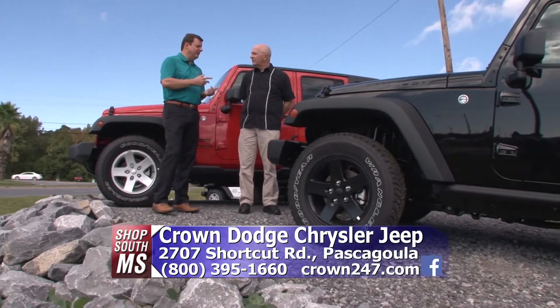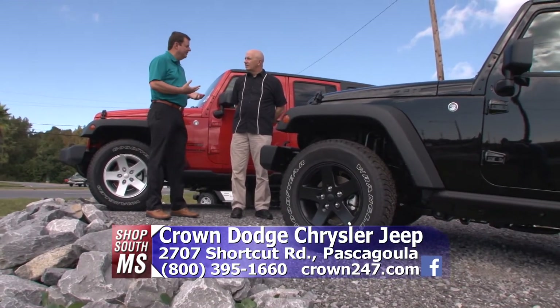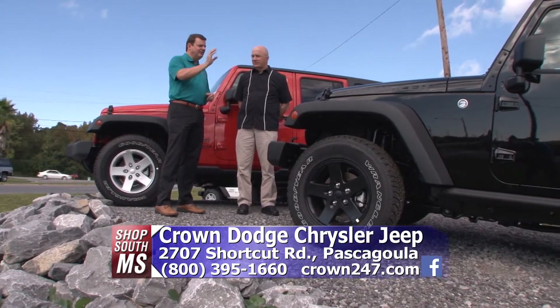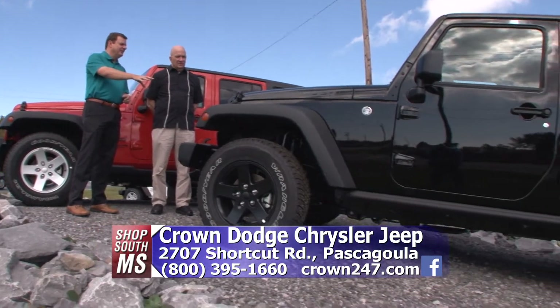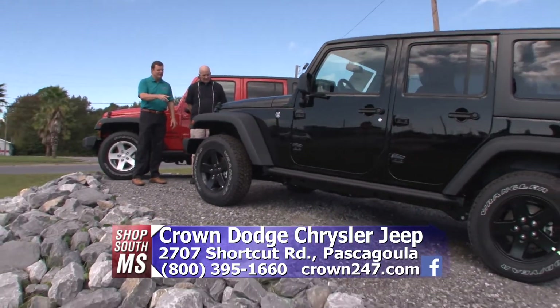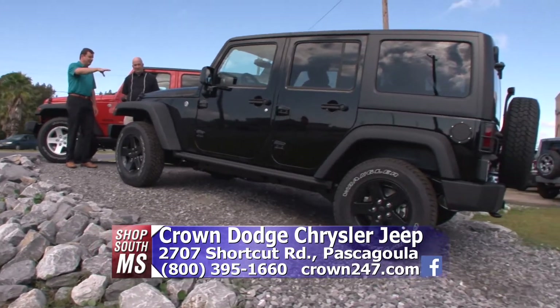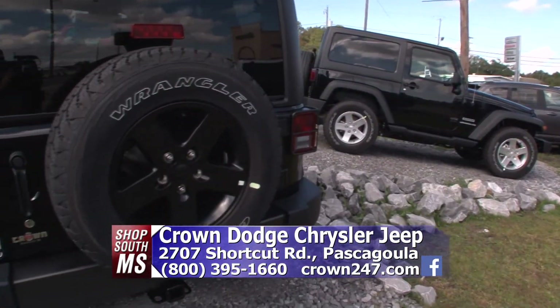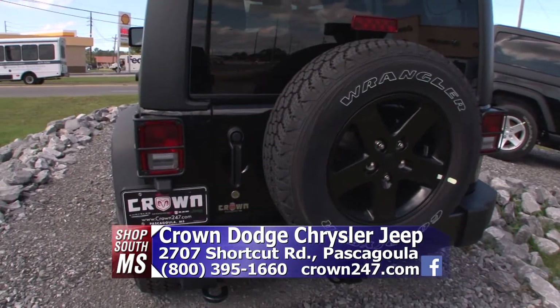We've only got a couple 2015s left because they sell so quickly. The 2016s are already out, and this is a brand new Black Bear Edition 2016 model. We've got three of these in different colors — they're going to have the black wheels, different interior, different seats. The Black Bear Edition — everybody's like Black Bear, Ole Miss, whatever. But no, it's not.